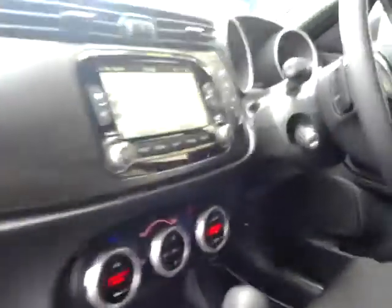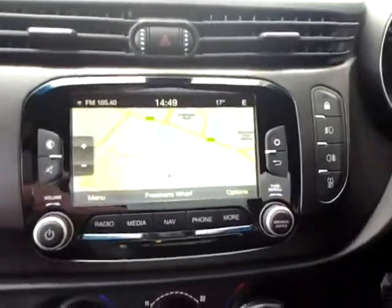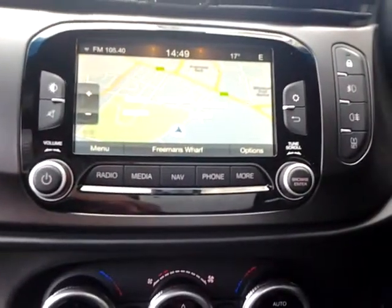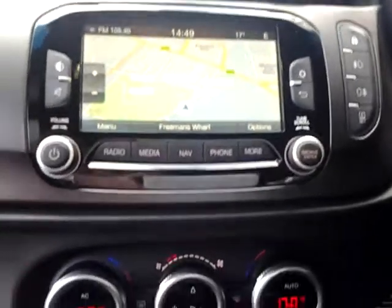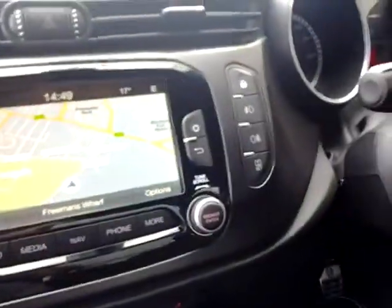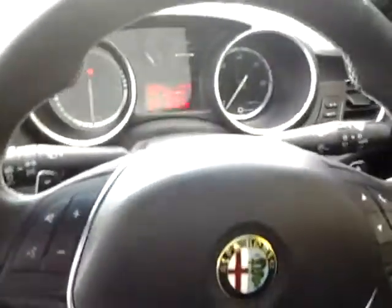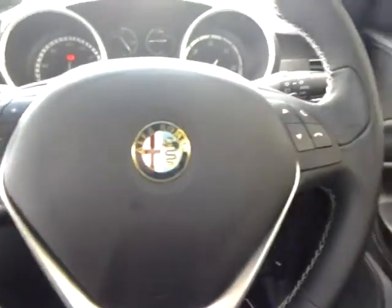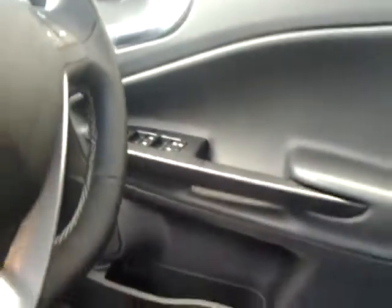Inside we have an anthracite roof lining and part cloth and suede upholstery. Inside we also have a touch screen satellite navigation system with Bluetooth connectivity, SD memory cards, auxiliary and USB connectivity, front and rear fog lights, tyre pressure warning system, climate control, Alfa DNA, cruise control, flappy paddle gearbox, and a multifunction steering wheel including audio controls and Bluetooth hands free. This vehicle also has power folding door mirrors.